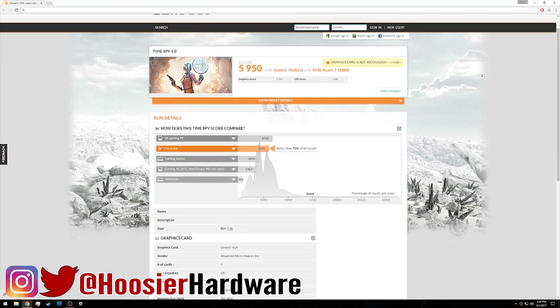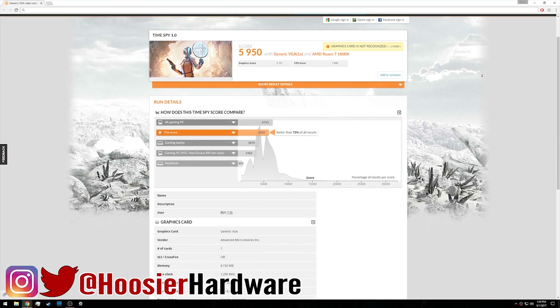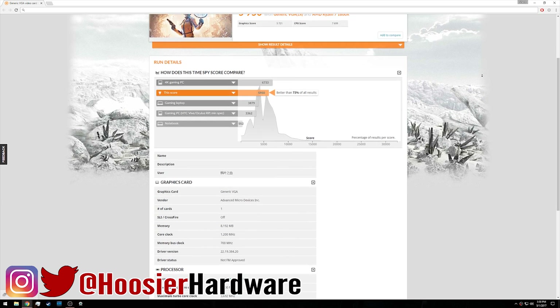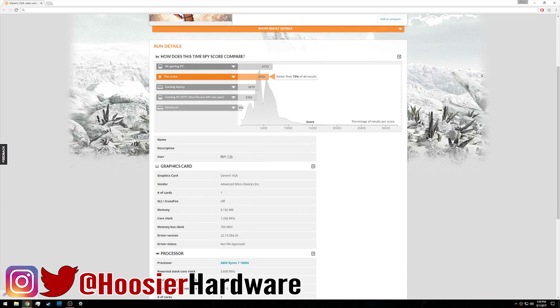Hey guys, welcome back to the channel. I'm Shane with Hoosier Hardware and today I want to talk about the recent TimeSpy 3DMark leak or benchmark for what is believed to be an RX Vega card from AMD.